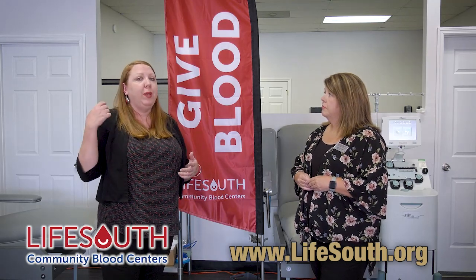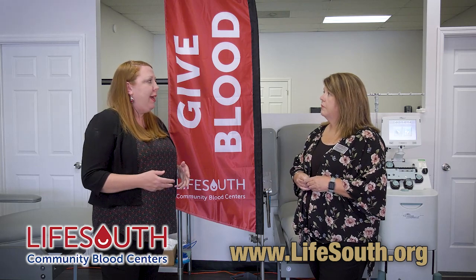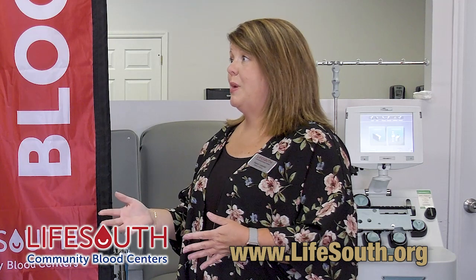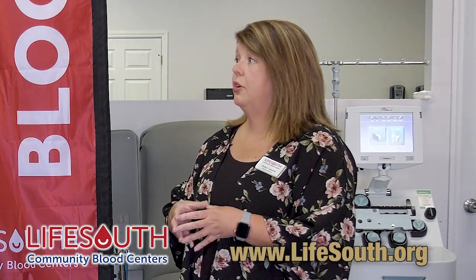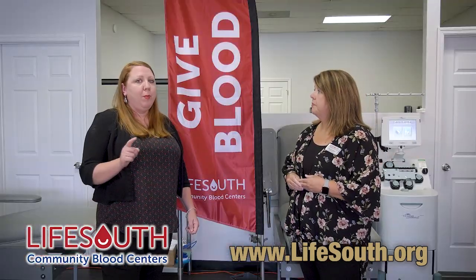So what would you say is the best time for someone to come in and donate — is it during a tragedy, after a big accident? Well, we actually need people every day. You can donate blood every 56 days, but a whole blood unit is only good for 42 days and a platelet unit is only good for seven days. We use blood on a consistent basis, so as a donor I try to donate regularly because blood is needed on an everyday basis.